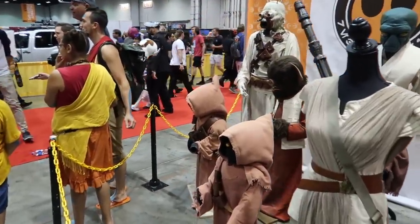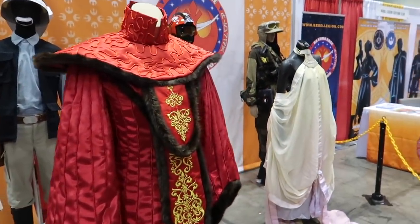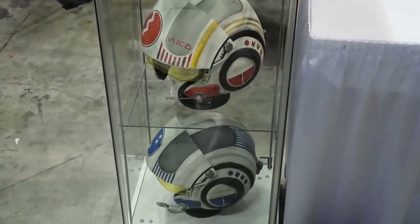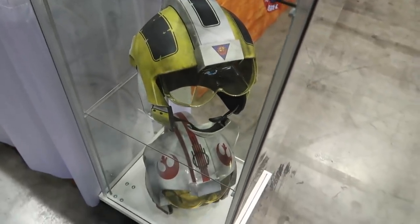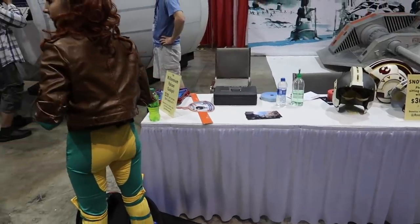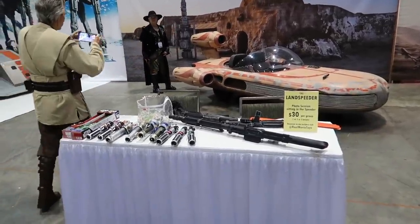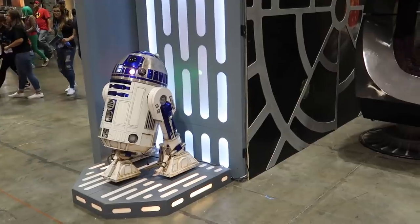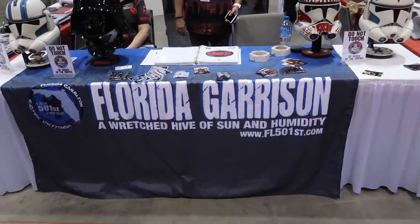The Rebel Legion is here. The Millennium Falcon cockpit is here and Kylo Ren is inside of it. We can take pictures inside — $20 a person, $60 for a family of four. Or the Snowspeeder, or a picture with the Landspeeder, or Rey's Speeder. We've got a Death Star Corridor, R2, and the Emperor's here too. Florida Garrison.